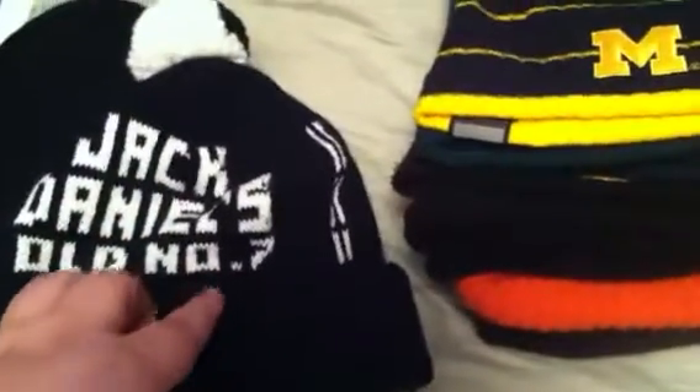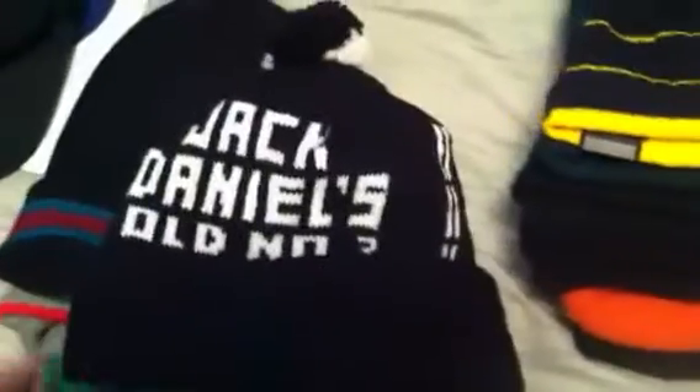Let's get into the beanies. Notre Dame Fighting Irish — that one's on eBay right now. Notre Dame with the little yellow ball — that's on eBay too, Fighting Irish. Ohio State, little ball, Buckeyes on the other side. Detroit Pistons, I think this one's made by Logo 7. Jack Daniels Old Number 7 beanie — pretty sick. Michigan, made by Columbia, and it is reversible too — yellow on one side, made by Columbia.